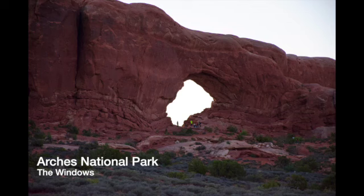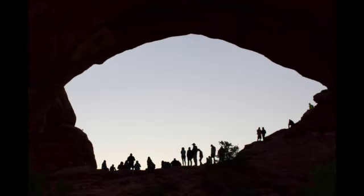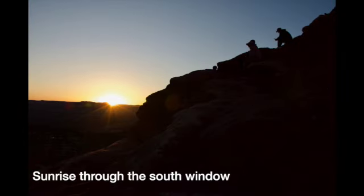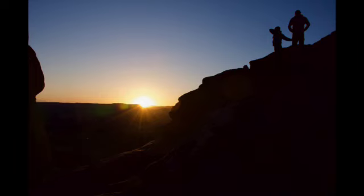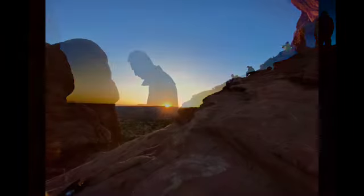Our last stop on our southern Utah trip was Arches National Park. We got there early so we didn't have to worry about the timed entry, which was really great. We went to the Windows site to watch the sunrise through the south window. It wasn't quite like Mesa Arch, but it was still very cool watching the sunrise and I got some nice silhouettes. The lines we saw were 30 to 60 minutes to get in, so go before 7 a.m. and you don't have to worry about the timed entry.